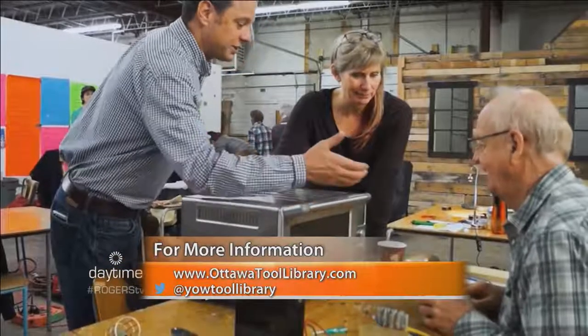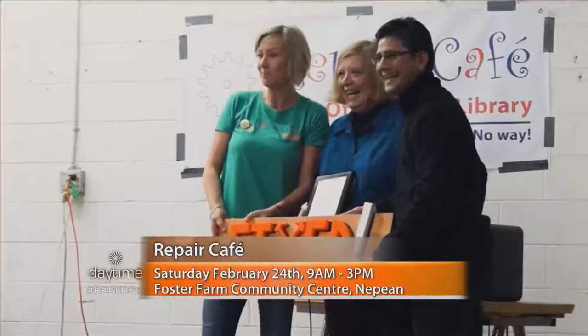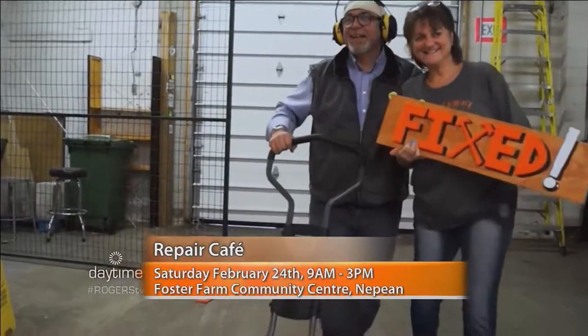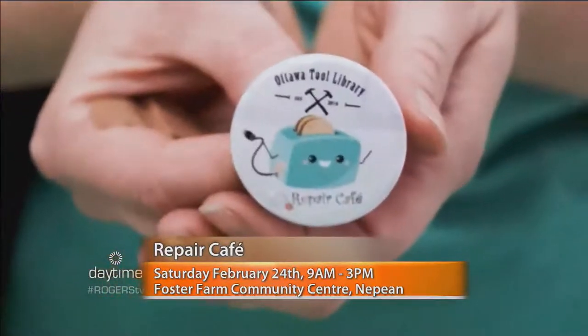The Repair Cafe is happening at Foster Farm Community Center in Nepean. Repair Cafes are completely free. If people just want to come and meet up with neighbors, they can come and have a snack or a cup of coffee — there's also a kids' corner. At this next Repair Cafe at Foster Farm, we have a free group demo on understanding your home electricity — a real beginner's guide. Usually it's just one-on-one skill share, and people can bring a wide variety of things to get fixed.